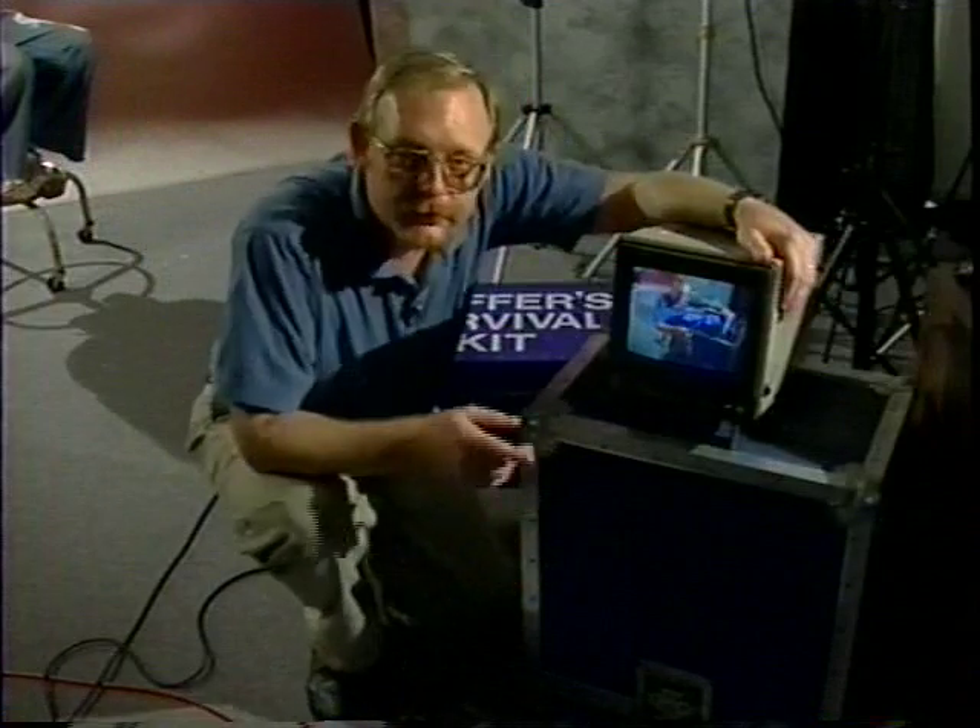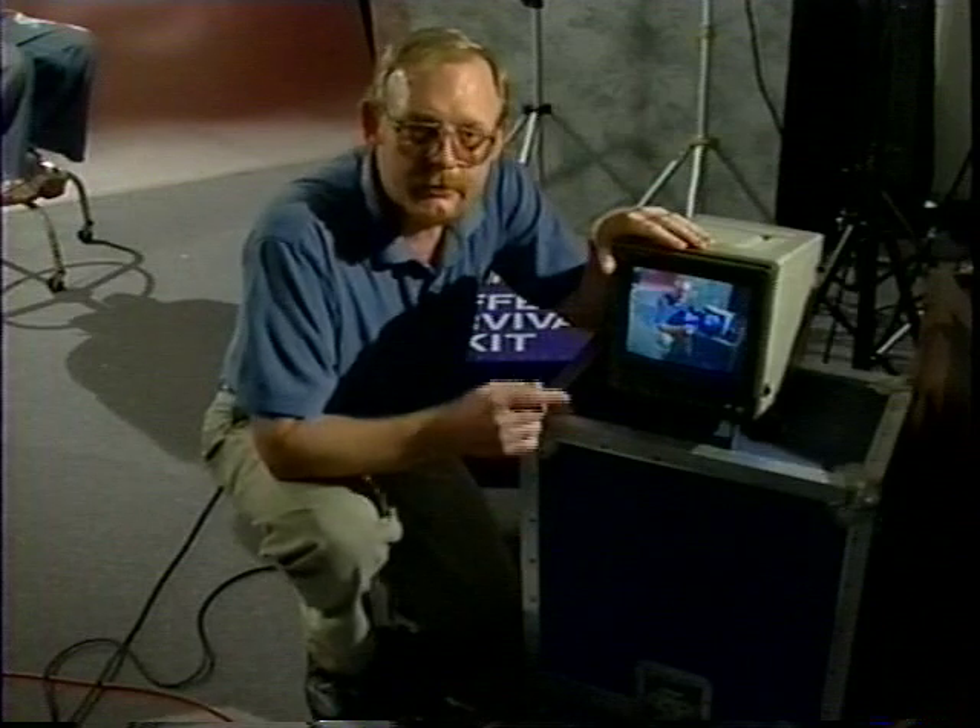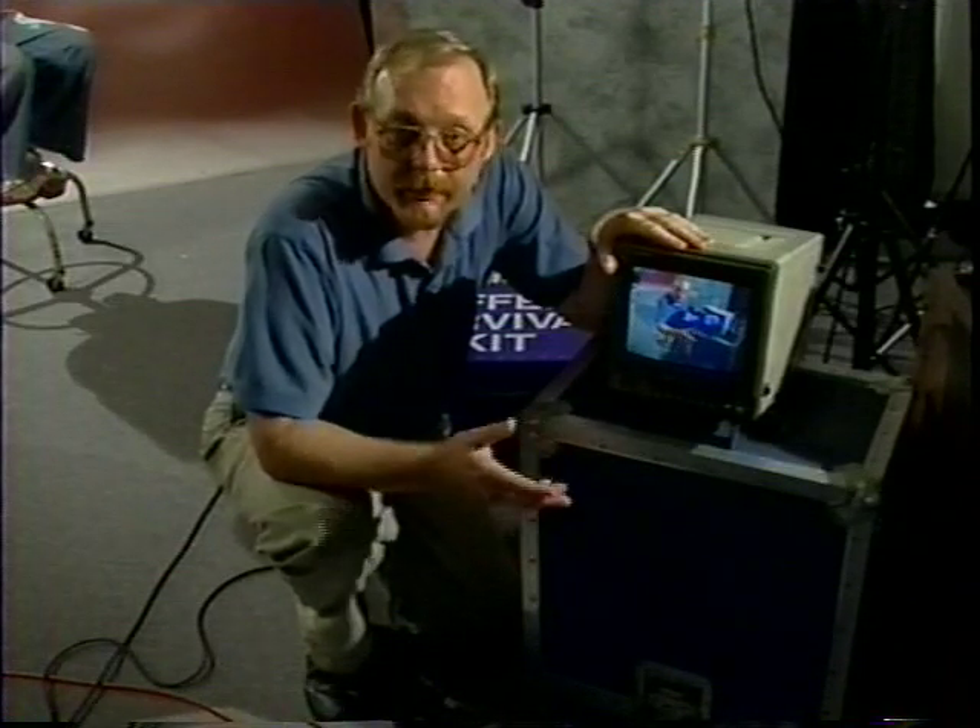That brings us to the next item in the gaffer's survival kit: the portable field monitor. One of the most important accessories you can take into the field, it allows you to see the scene the way the camera sees it. These are usually pretty expensive, so if you're on a tight budget, you might buy one of the better LCD units on the market or a battery-powered portable television with AV inputs. Neither will be as good as a true professional field monitor, but they may be good enough to prevent a disastrous mistake in the field.